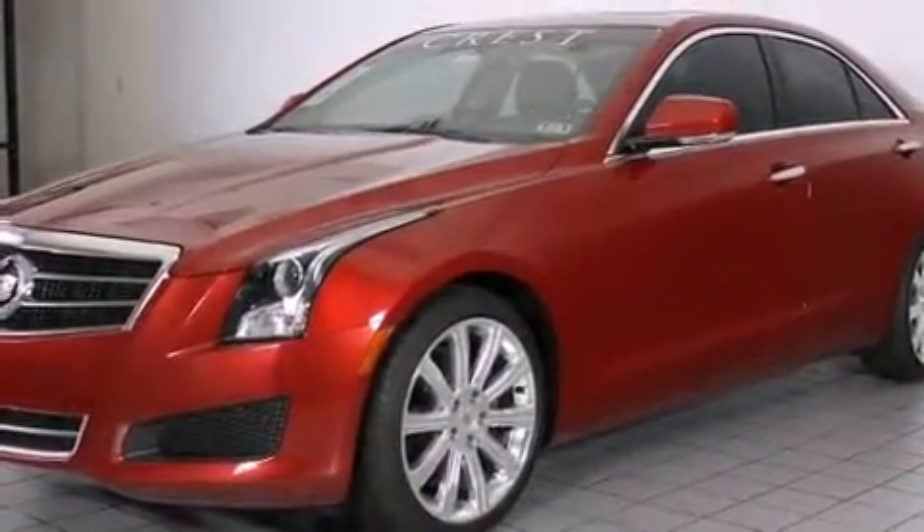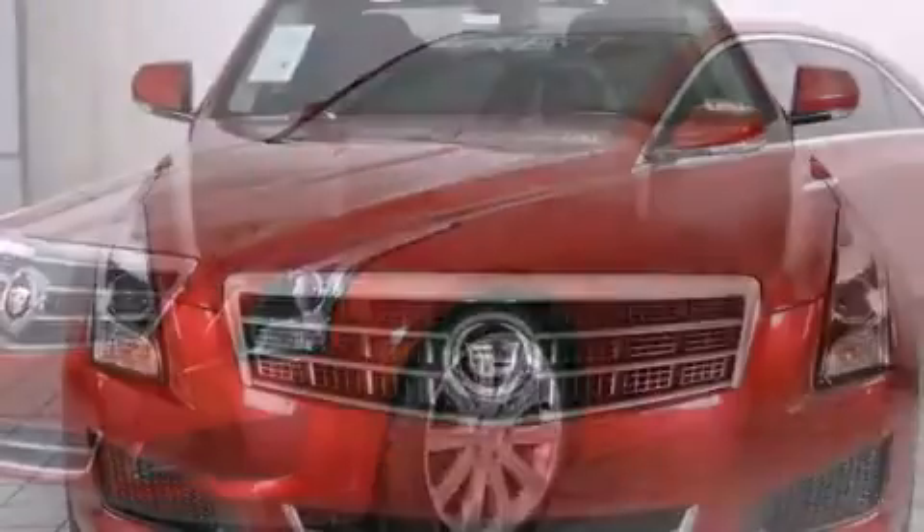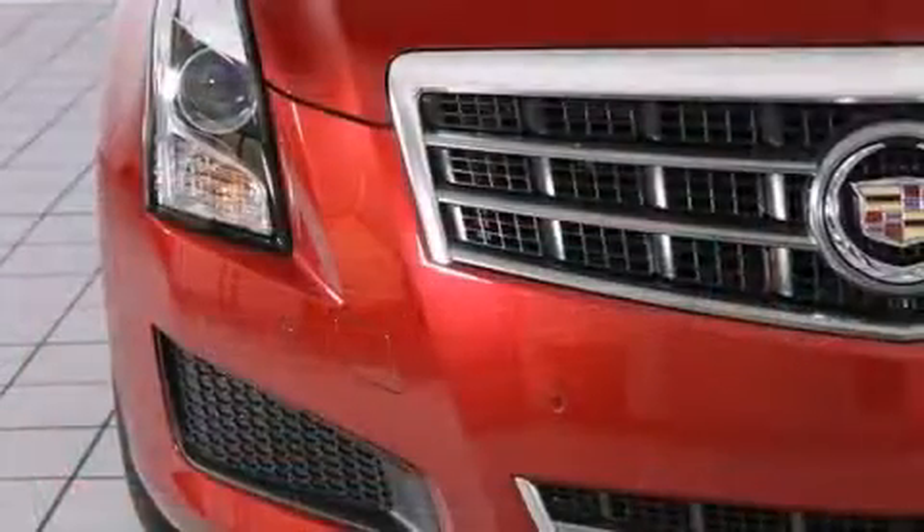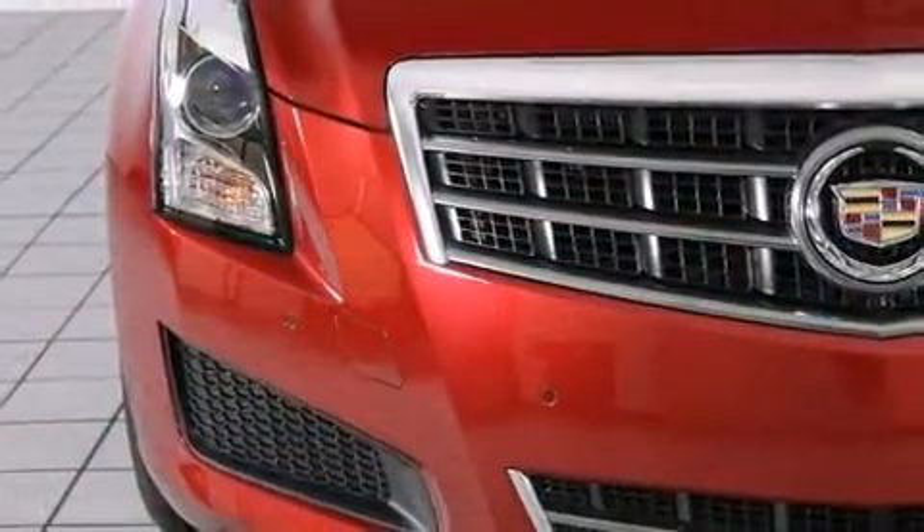Top features include leather upholstery, a built-in garage door transmitter, a power seat, an automatic dimming rear-view mirror, automatic temperature control, power moonroof, turn signal indicator mirrors, and seat memory.